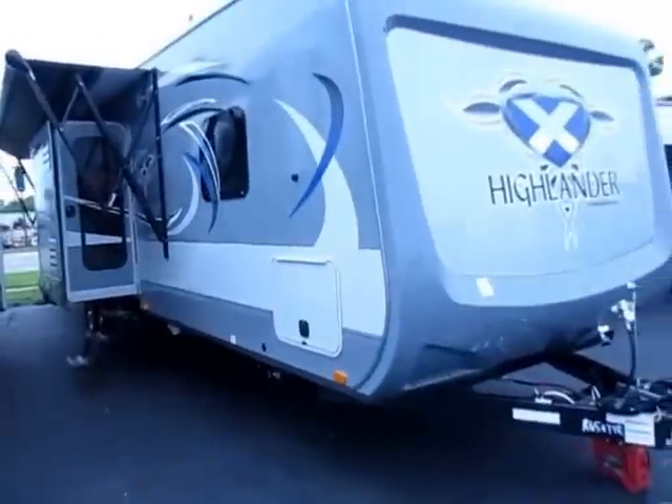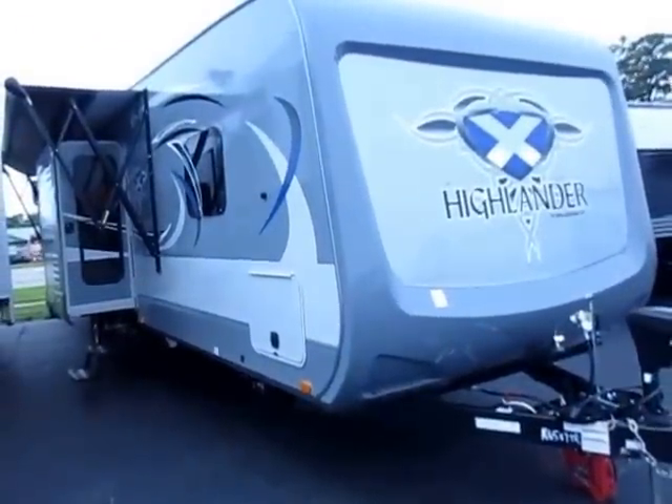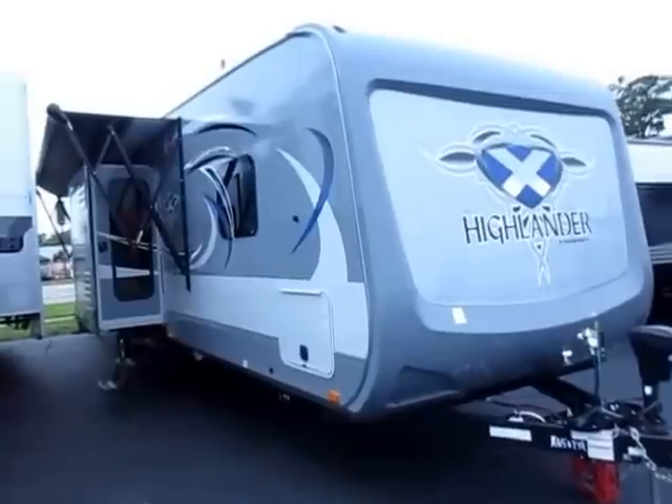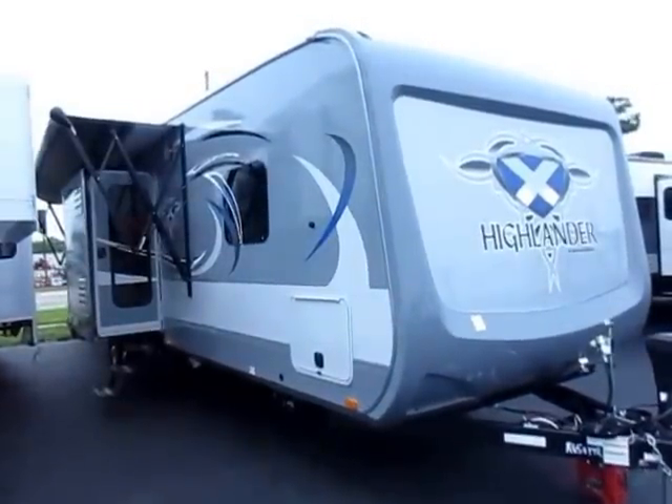It's a Highlander, and there can be only one. It's here at Haylett RV of Coldwater, Michigan — 800-256-5196. Take care, stay safe, and have fun everybody.